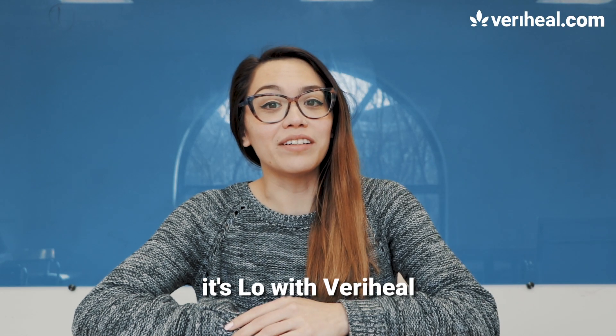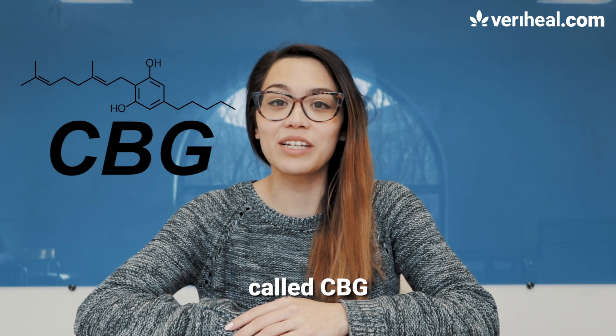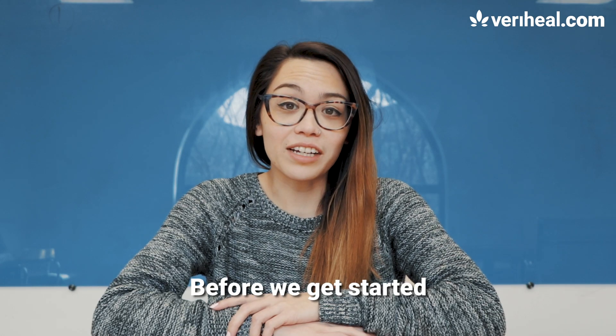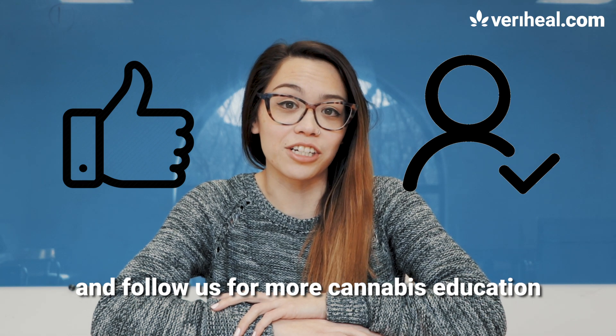Hey guys, it's Lo with VeryHeal. Today, let's talk about a lesser-known cannabinoid called CBG. Before we get started, go ahead and like this video and follow us for more cannabis education.